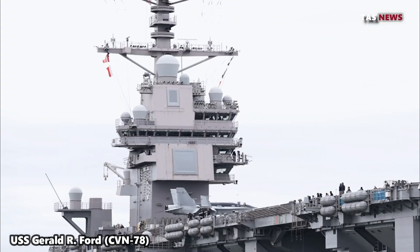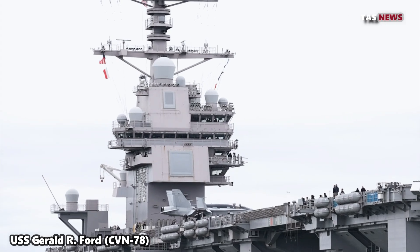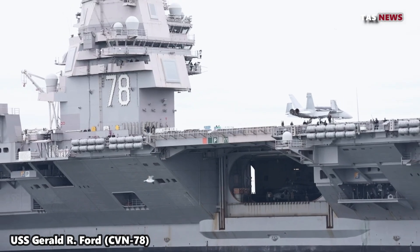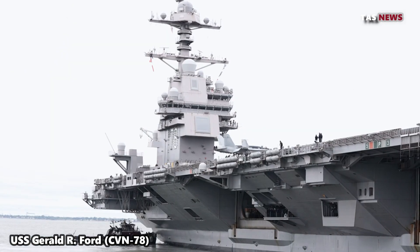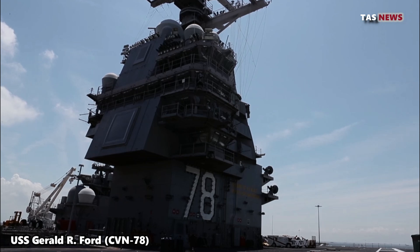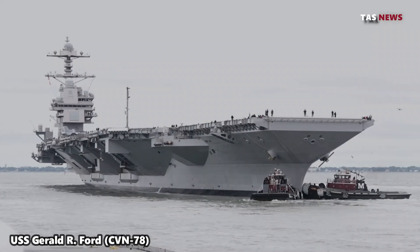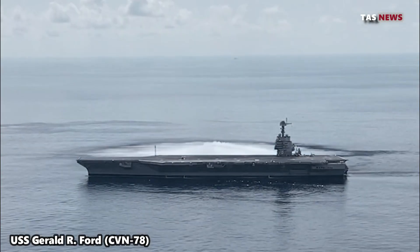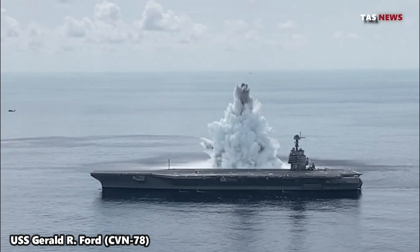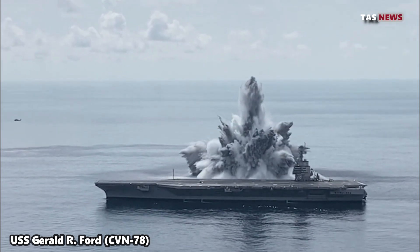The USS Gerald R. Ford is a symbol of the United States' technological advancement and maritime power. As the world's largest and most advanced aircraft carrier, it plays a critical role in ensuring America's maritime dominance and ability to respond to threats around the globe. With advanced technology and efficient design, USS Gerald R. Ford is ready to face future challenges and defend the national security of the United States.